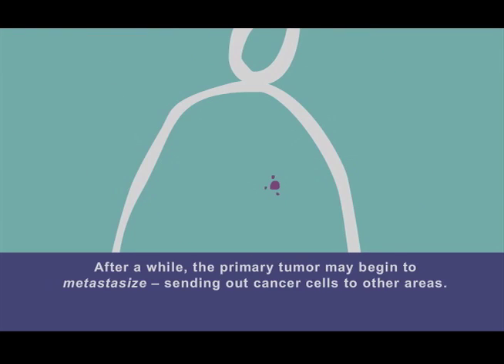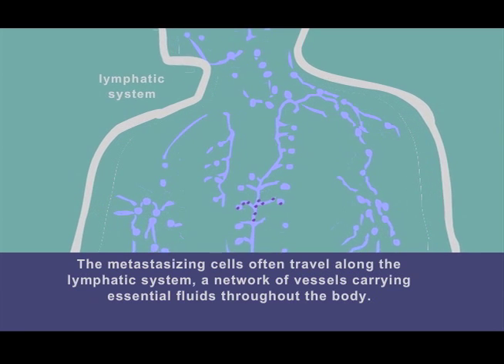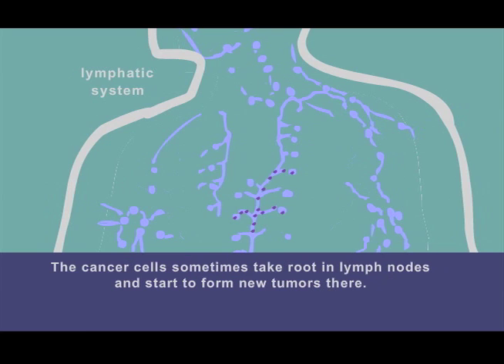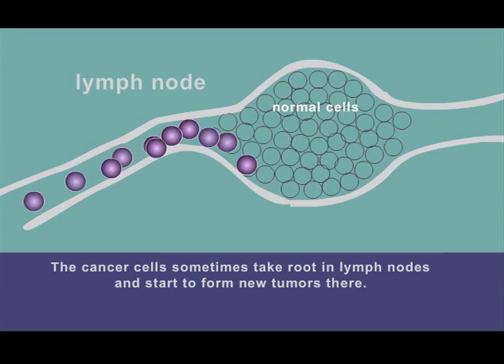After a while, the primary tumor may begin to metastasize, sending out cancer cells to other areas. The metastasizing cells often travel along the lymphatic system, a network of vessels carrying essential fluids throughout the body. The cancer cells sometimes take root in lymph nodes and start to form new tumors there.